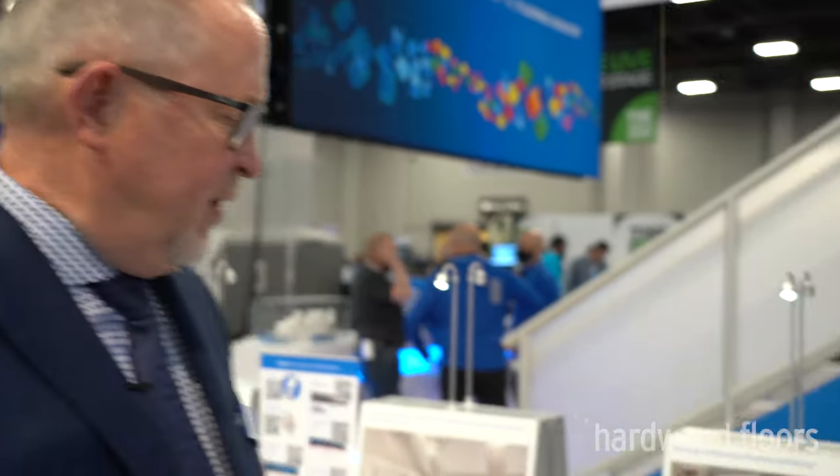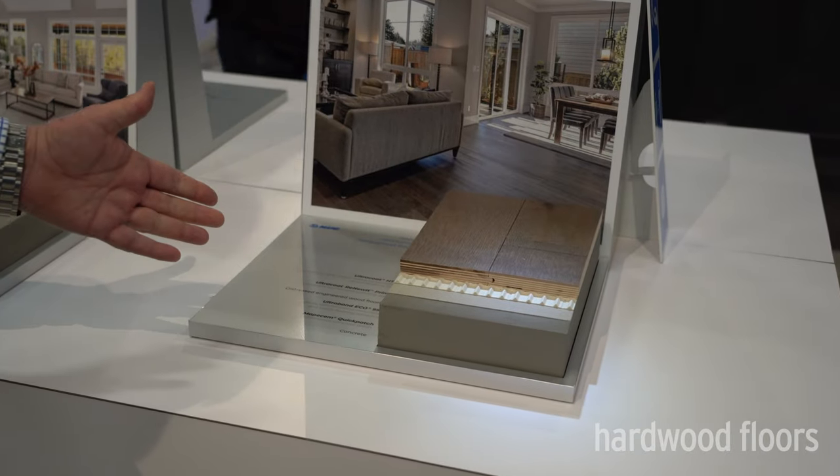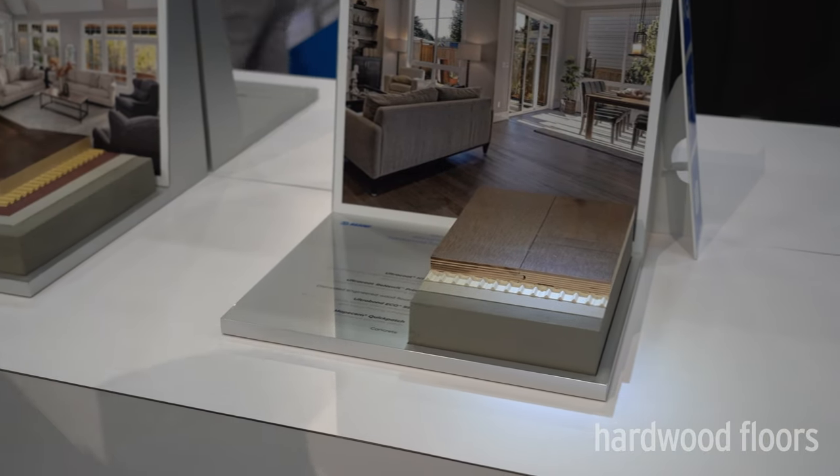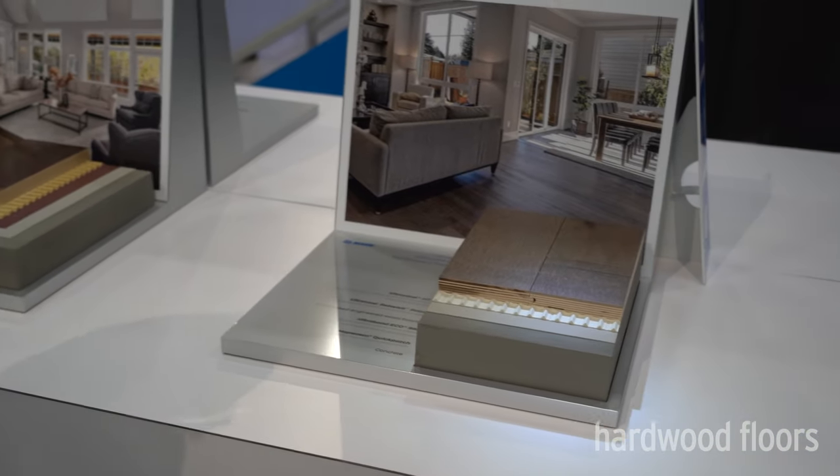Hi, I'm Jeff Johnson with Mapei. I'm the FCIS Business and Marketing Manager for the floor covering installation side, and I'm here to talk about some of the exciting things we have in our wood portfolio. As you can see, we have a variety of samples covering installation materials for hardwood and engineered wood flooring, including products like Eco 995,